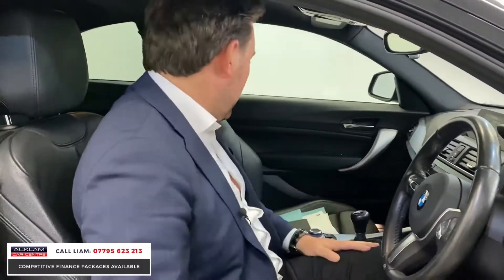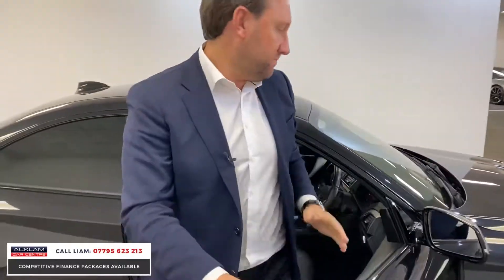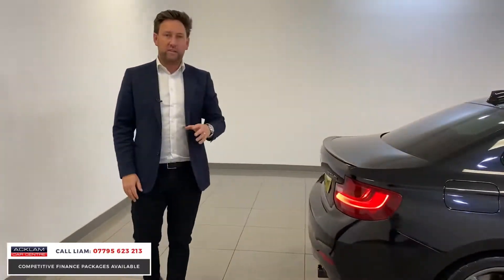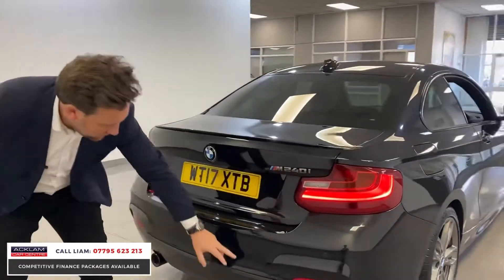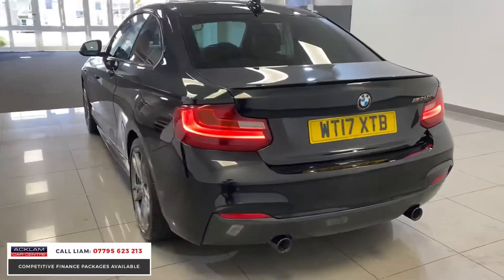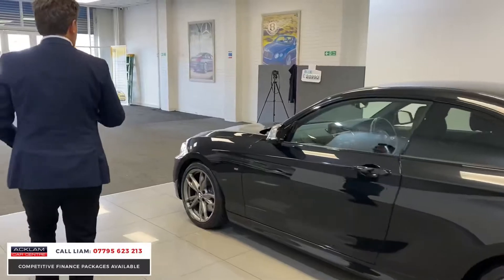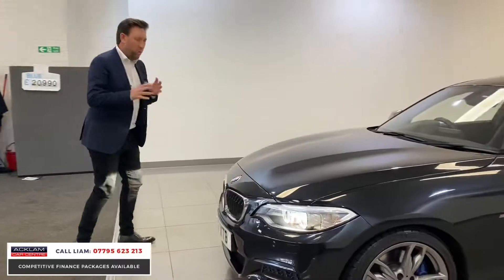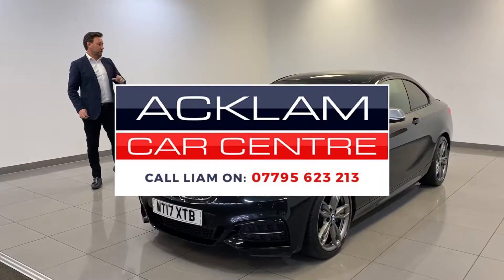Especially 340 brake horsepower, in immaculate condition, two keys, everything with it, and it's priced on the money at £20,990 — it's a great buy. The exhaust tips are finished in black, lovely little LED lights. The condition of it — there's not a mark on the wheels, it's got great tires on it, it's got the BMW extended warranty. It's got all the aspects of a well looked after, low mileage, beautiful sports little coupe.